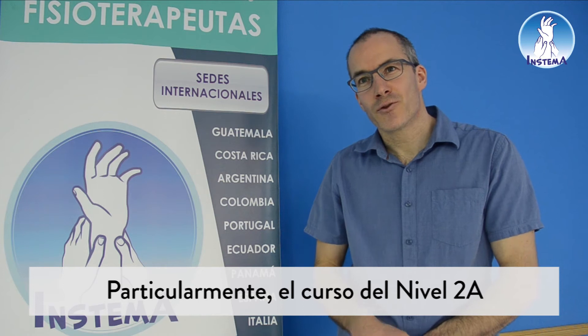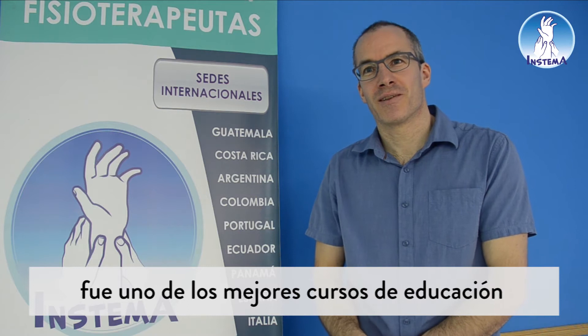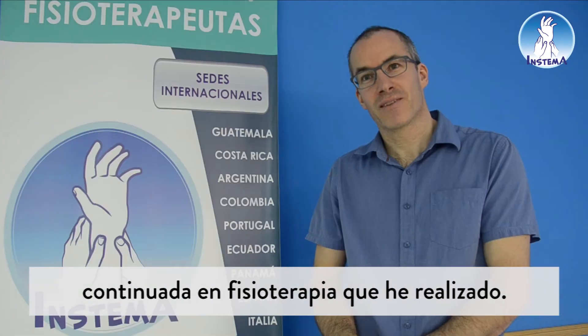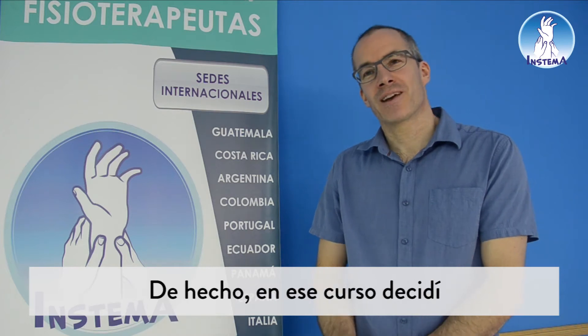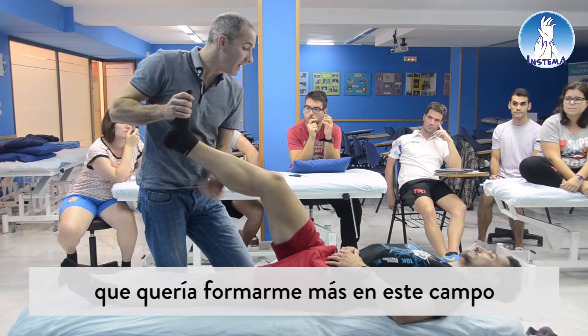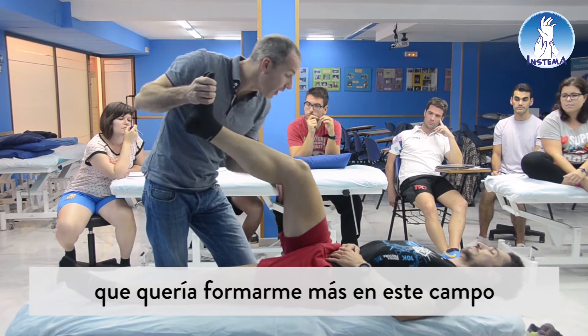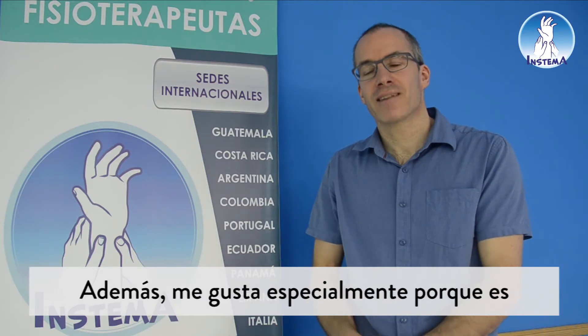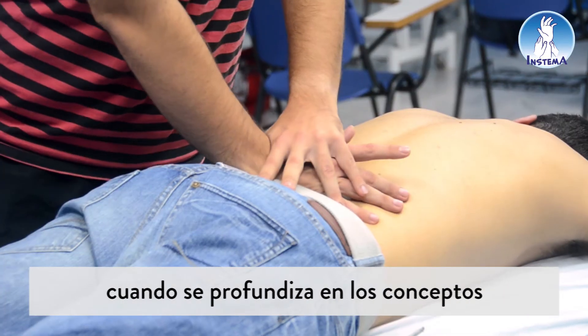The 2A course in particular was, for me personally, one of the best physiotherapy continuing education courses I've ever taken. In that course I actually decided I want to progress more in this field, and I decided to do my master's in Australia — back then that was in 2002.